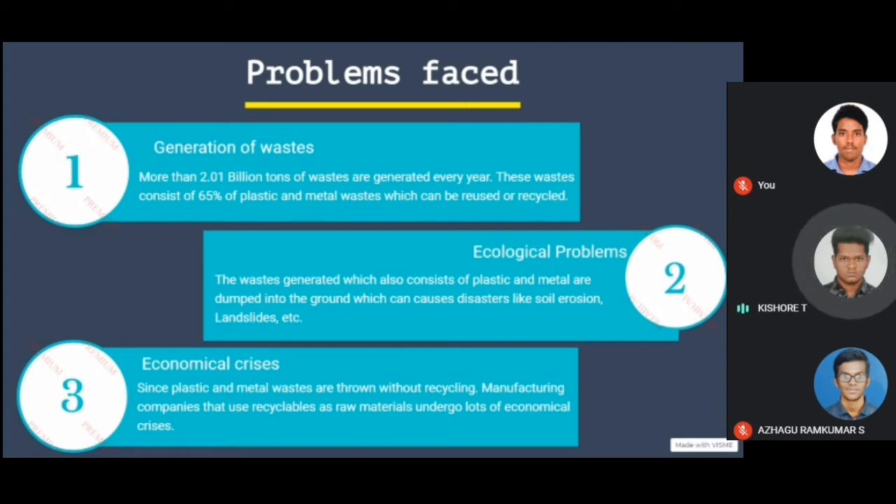Ecological problems: these wastes generated, which also contain plastic and metal, are dumped into the ground, which can cause disasters like soil erosion and landslides.